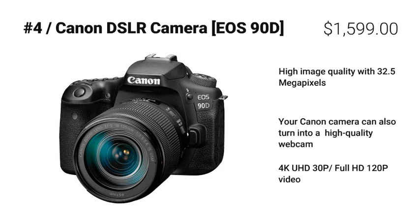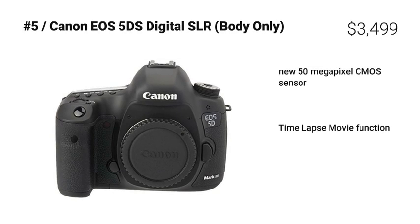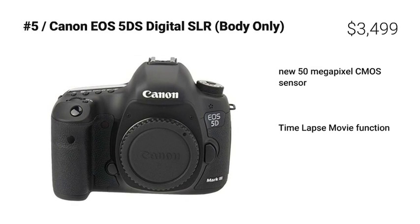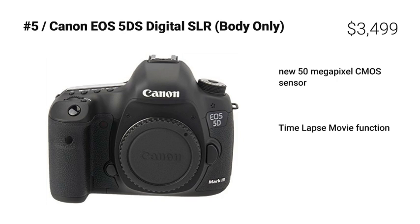At number 5: Canon EOS 5DS digital SLR, body only. The Canon EOS 5DS digital SLR body only, at a price of $3,499, is one of our favorite DSLR cameras. Boasting a time-lapse movie function and a new 50-megapixel CMOS sensor, it's only let down by primarily being aimed at stills photographers.